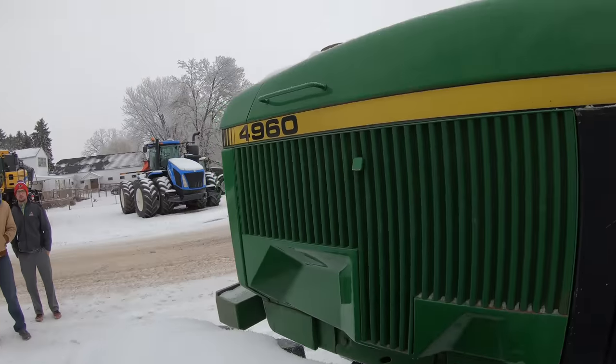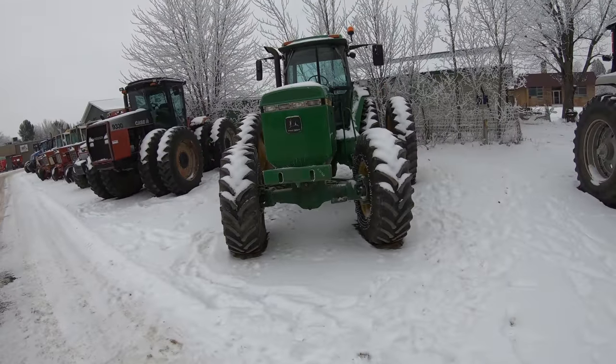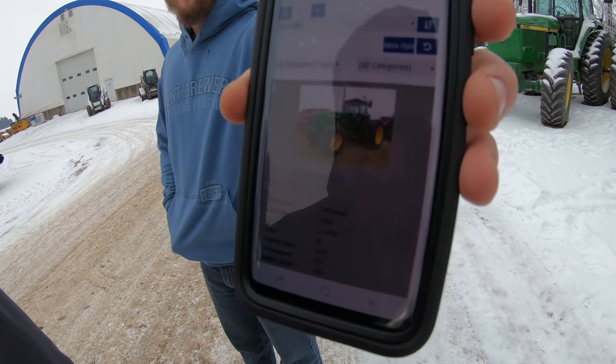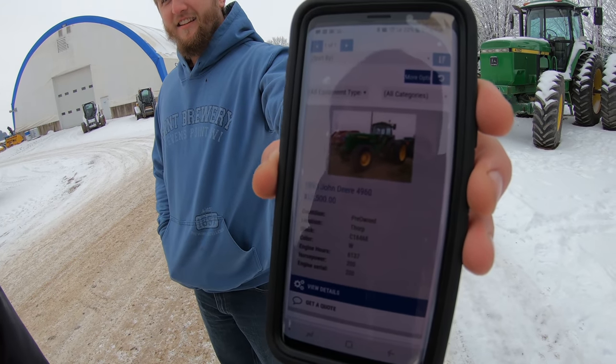If I could buy a tractor, it'd be a 4960. Eric pulled it up on his phone - it's a 1993 with 6,100 hours and they're only asking $32,000. That is really darn good, because when I was looking into 4960s about a year ago, a good one was about $42,000 at the lowest. Anything below $40,000 and they were kind of junk. This one has pretty low hours compared to some of the others I saw. They also have a 7820 here.